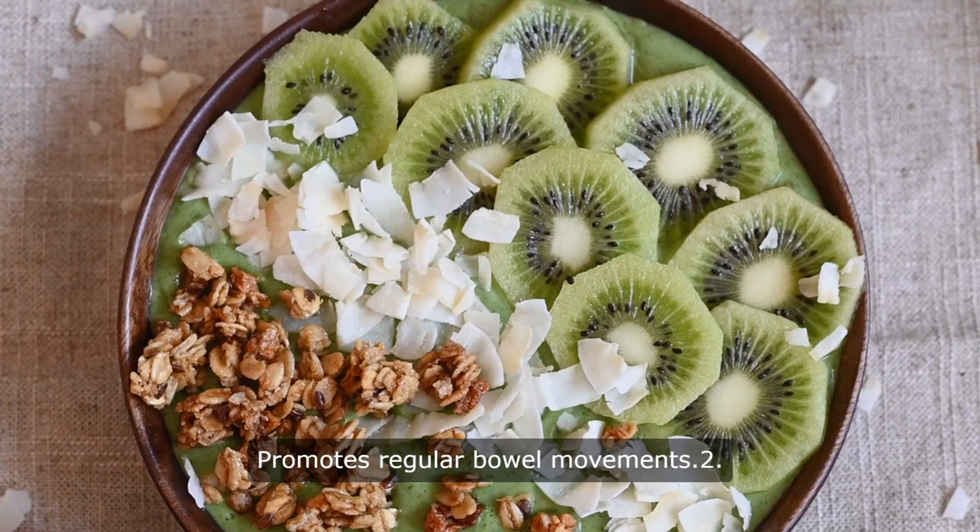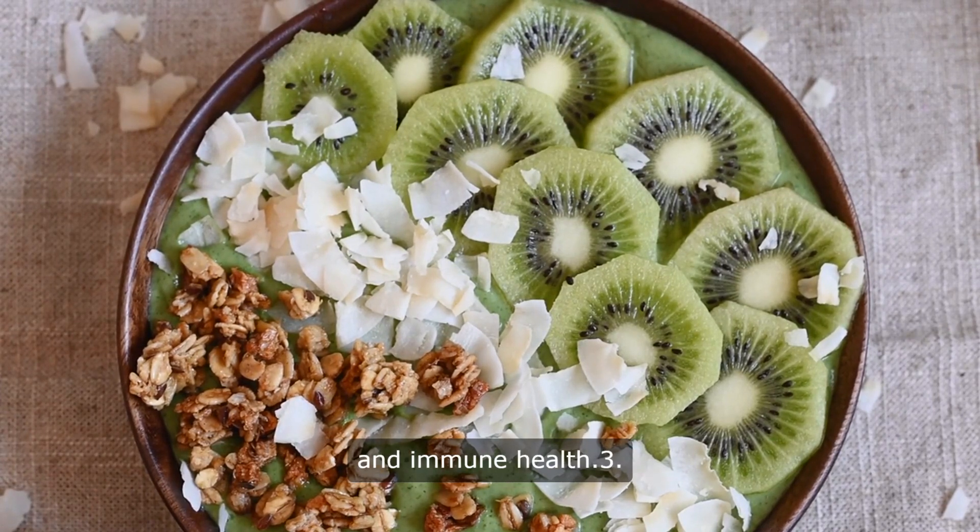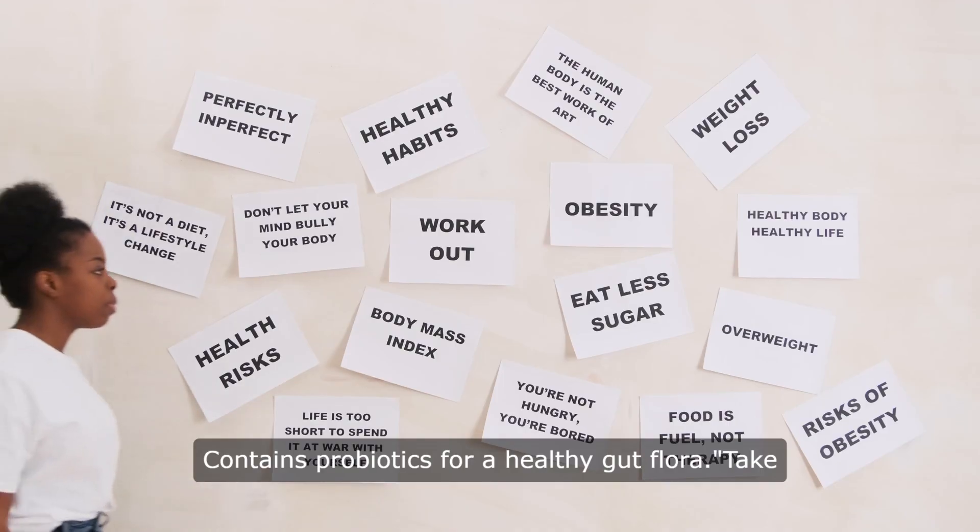1. Promotes regular bowel movements. 2. Supports digestive balance and immune health. 3. Contains probiotics for a healthy gut flora.